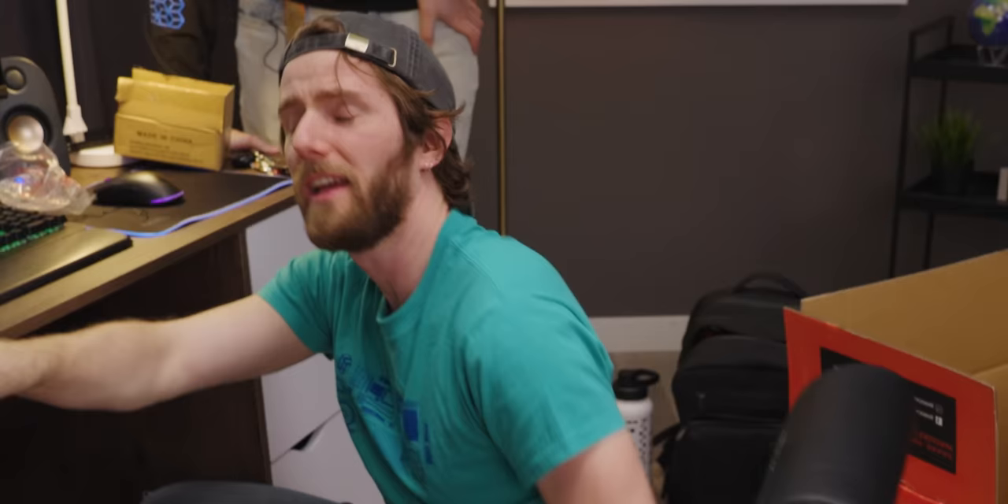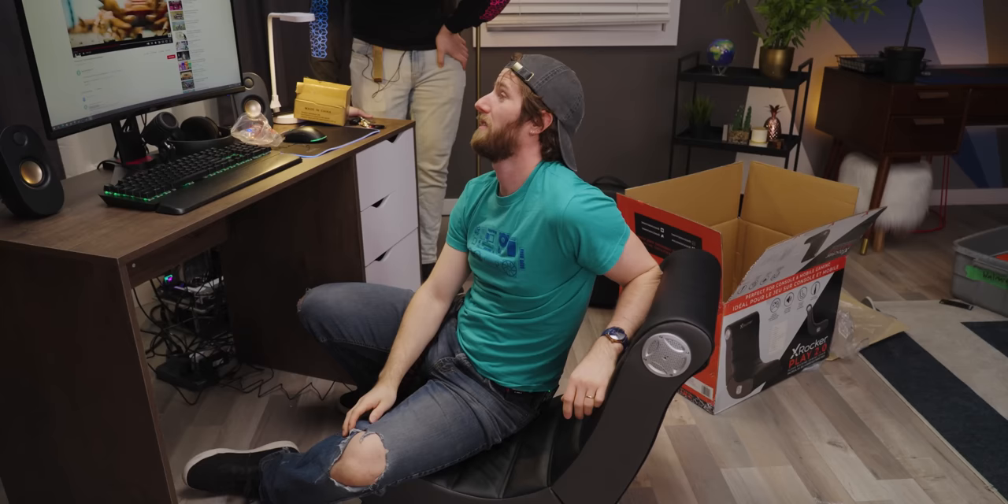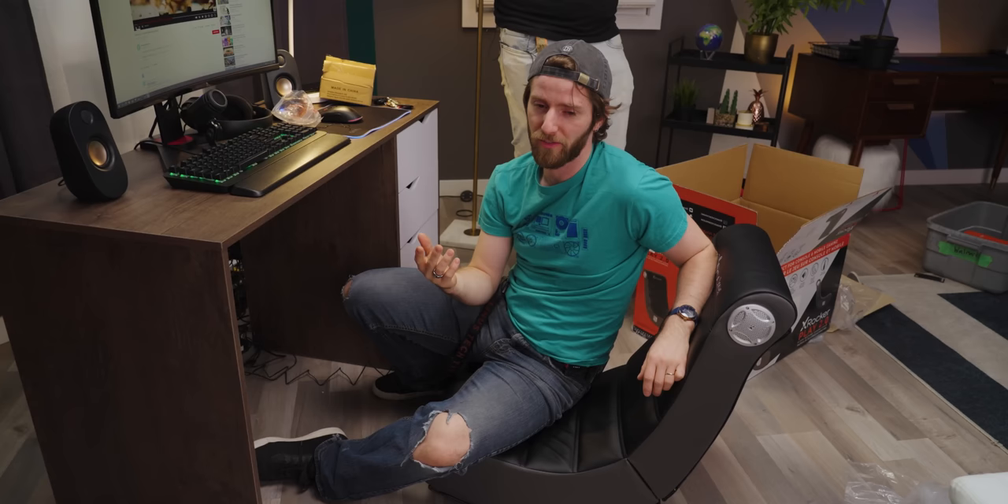I've heard enough — this thing sucks. Can we please return this one? It smells like poo. We're returning this one. I'm going to say $75. It's $99.